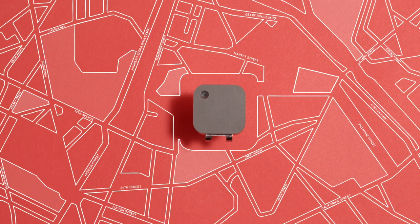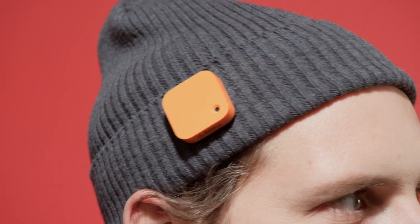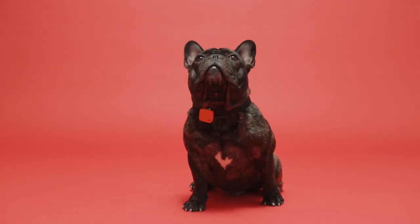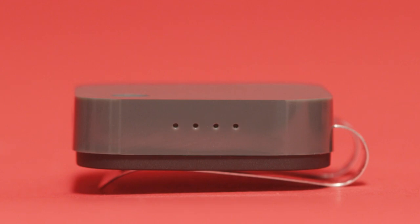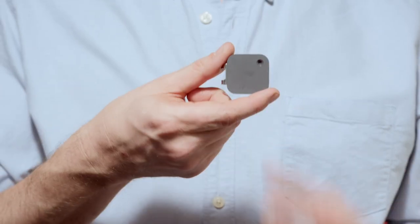It has built-in GPS to organize the photos and make them searchable, and a sensor that makes sure they're the right way up, no matter how you turn the clip. Its four LED lights indicate two things — tap twice to see how much battery is left and to simultaneously take a photo.